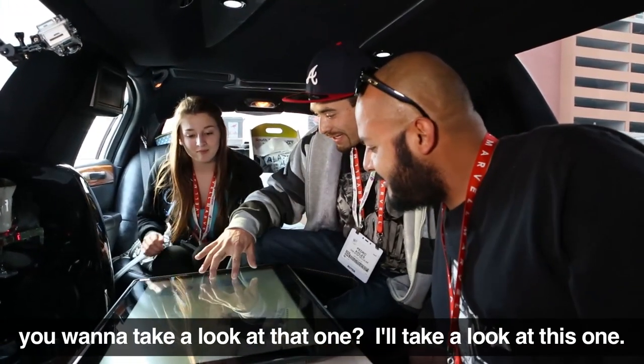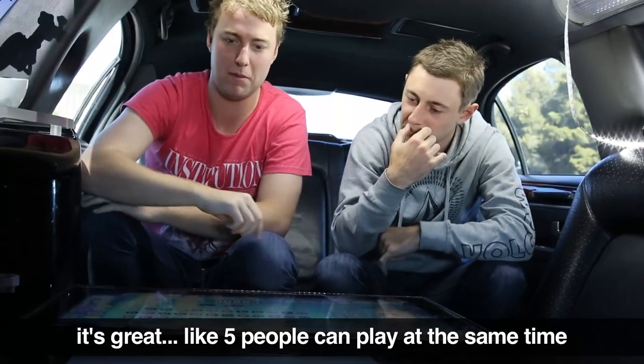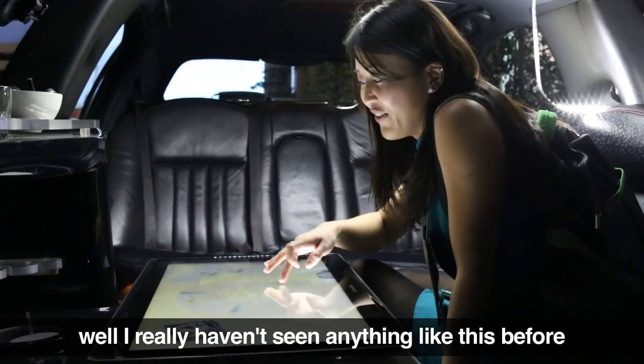Are you serious? You want to take a look at that one? I'll take a look at this one. That's right. There's a lot — you can get a lot faster. It's just popping. Oh, that's really good. Well, I really haven't seen anything like this before.